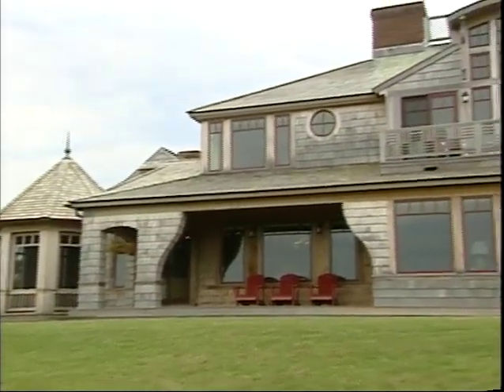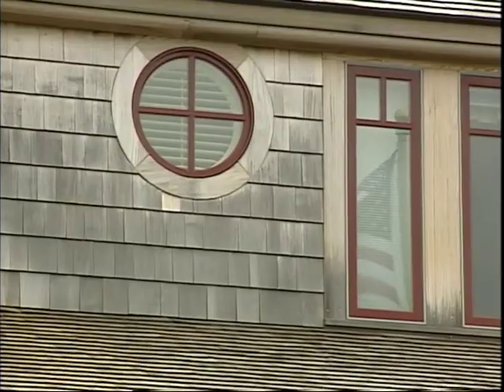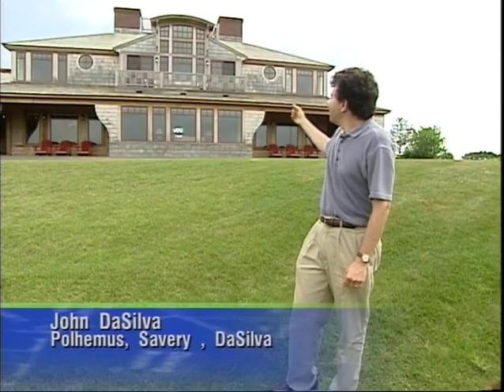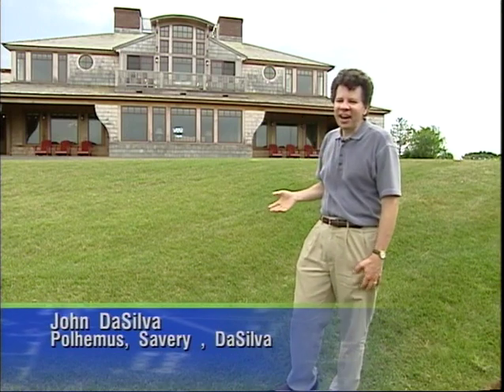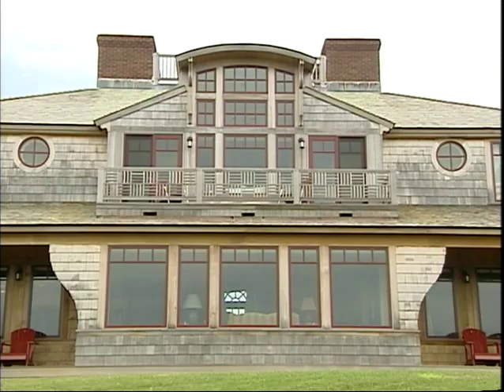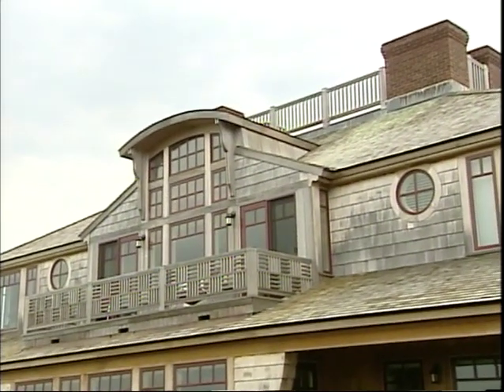The design of the back of the home is a subtle tribute to the ocean. Peter's architectural partner, John Da Silva, explains: we designed the central bay that was inspired by the sterns of an antique ship. The brackets on the bottom mimic a cross section of a hull, and the porch and windows look like the captain's quarters.